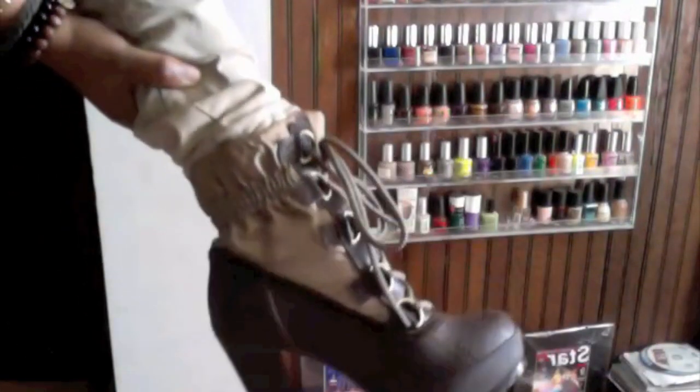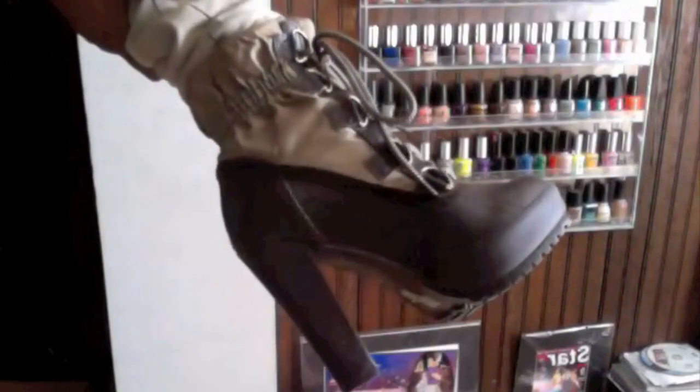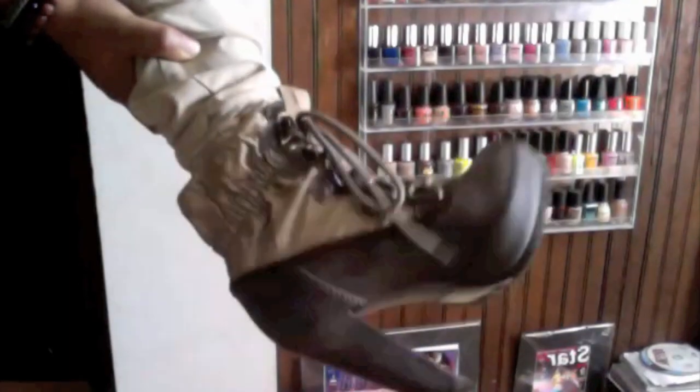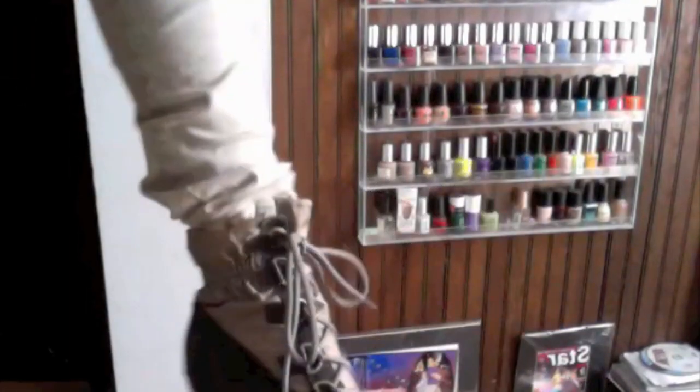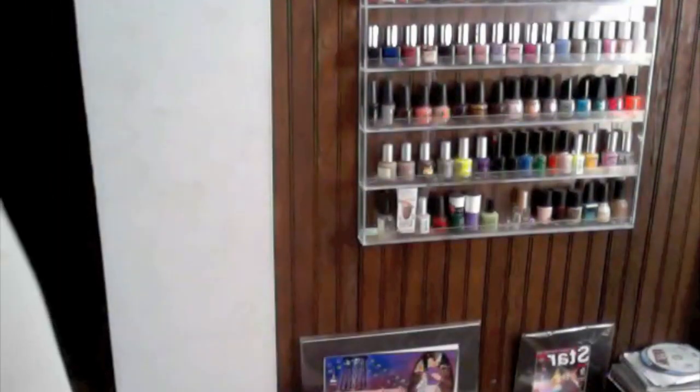I picked these shoes up this week from Baker's for twenty dollars. Before it gets too hot outside I wanted to wear them — they're like a rainbow mixed with a bootie. So those are my shoes.